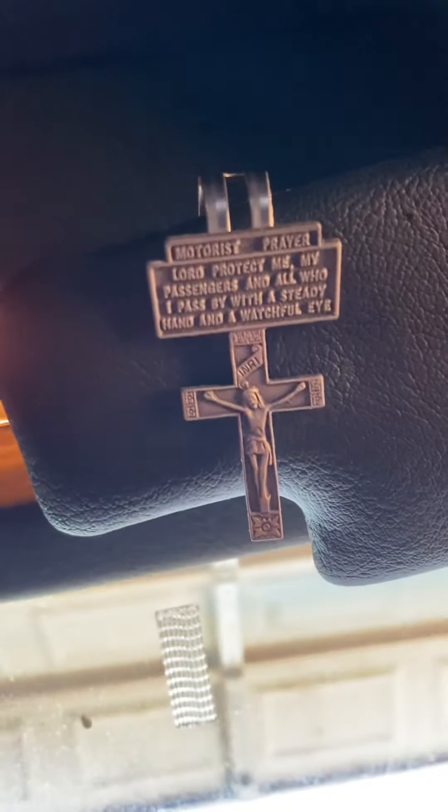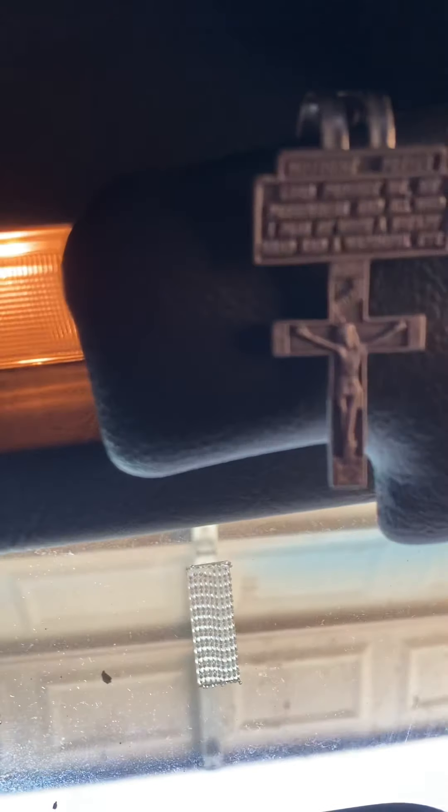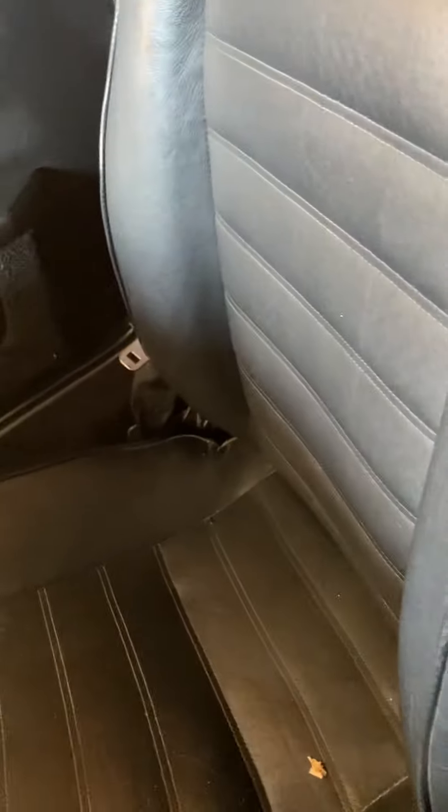This also moves. I'll read it: 'Lord protect me and my passengers and all who I pass by with a steady hand and a watchful eye.' Okay. This is also in here. Don't know what these are for. Wish the sunroof wasn't busted. There's this little bottle in here - just take that out.